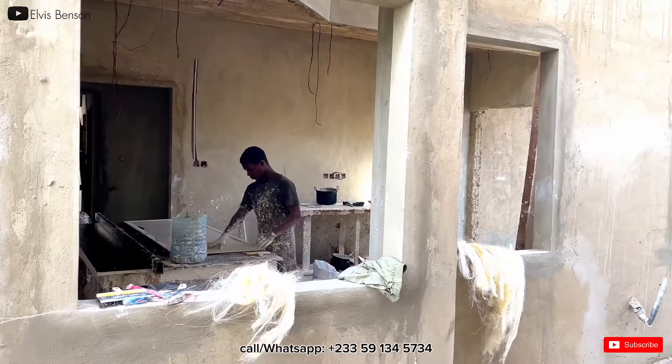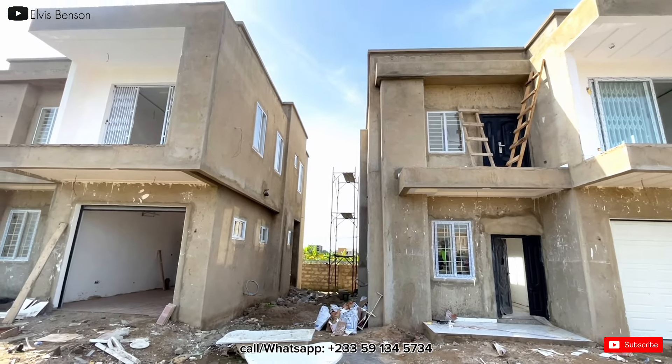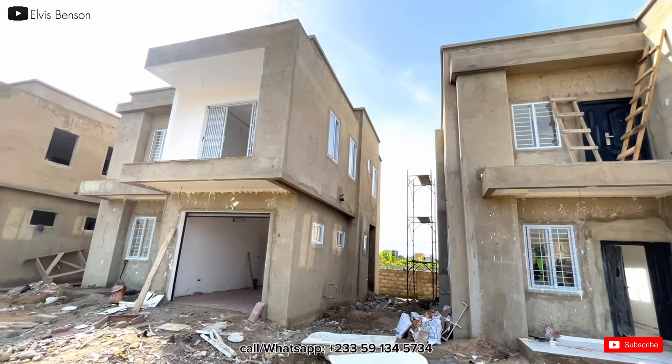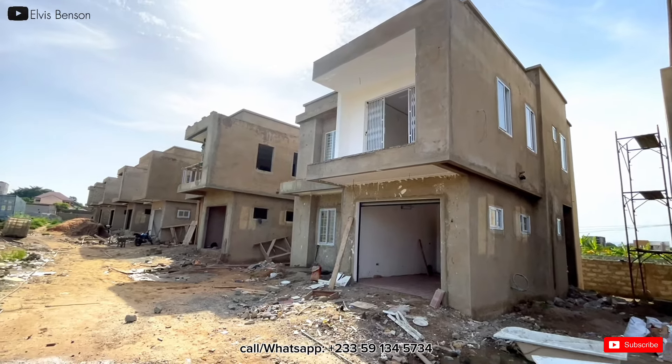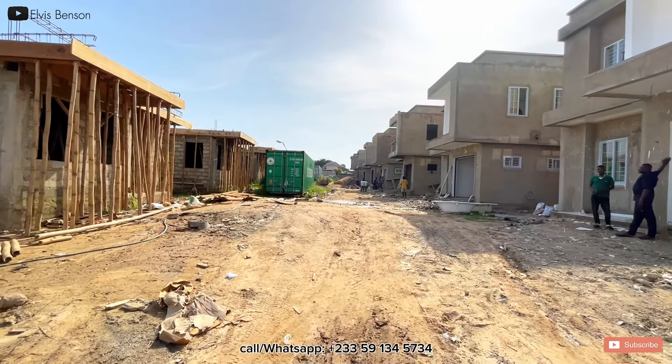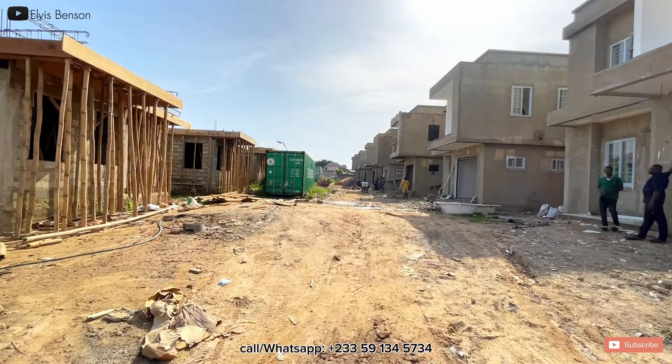In today's video I bring to you this unit — a two-bedroom and a three-bedroom house, a beautiful apartment with a nice and luxury finish. There are 16 units in all and we are selling them. As of now you can purchase your own, and it will be completed for you. What you see in the video still has work ongoing.